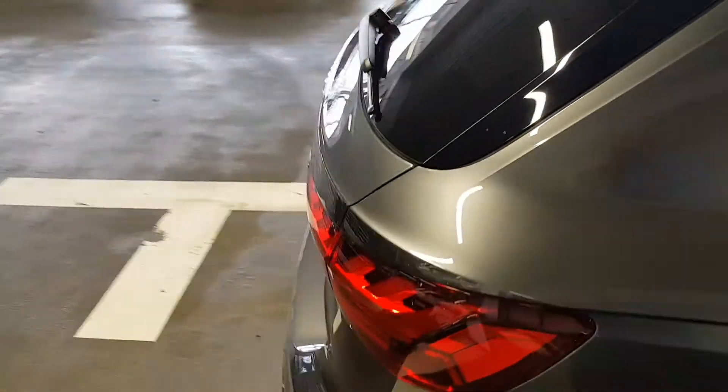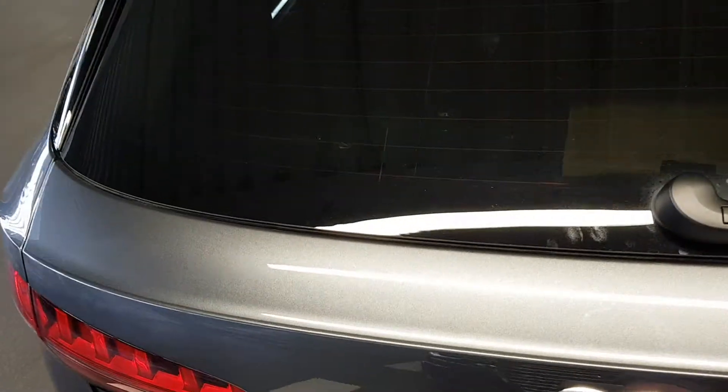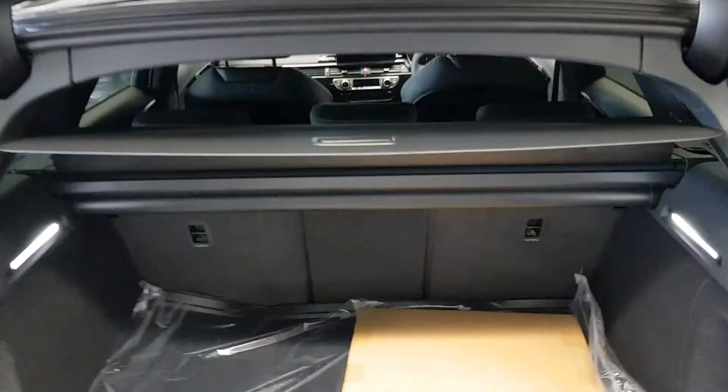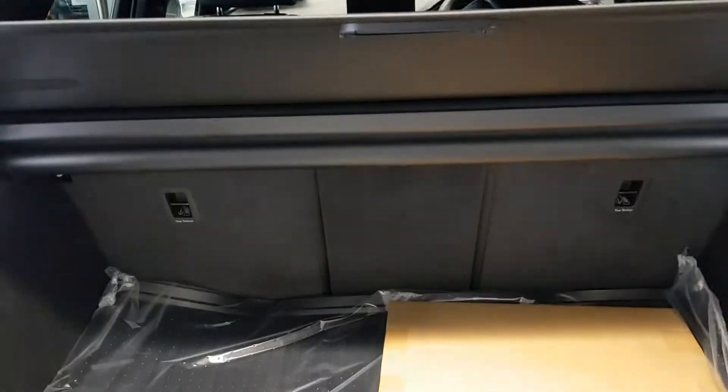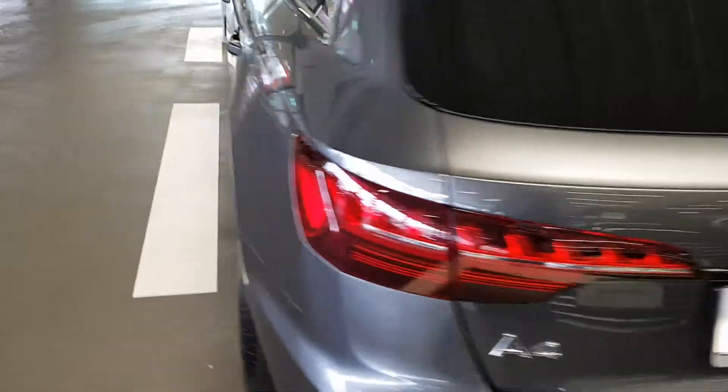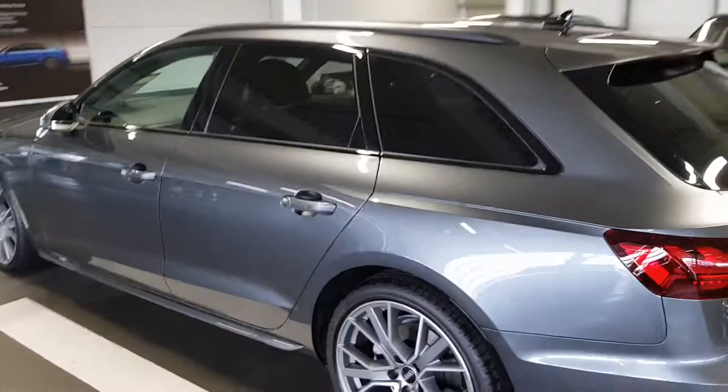There's a fantastic boot in these vehicles, with a few goodies in here as well — your brand new boot liner which hasn't been used yet, and a welcome pack. You can remove the tonneau cover and fold the seats down to have a huge amount of space. That's where the versatility comes in with this car.